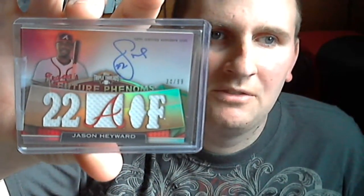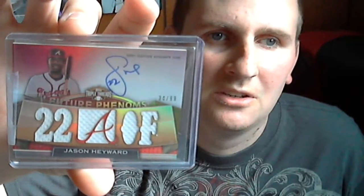So there you have it — my mail day for, I think today is the 28th or 29th. I hope you enjoyed it. Please rate, comment, and subscribe, and I'll be back with more videos. Take care guys, bye now.